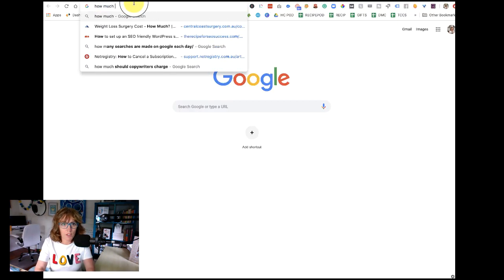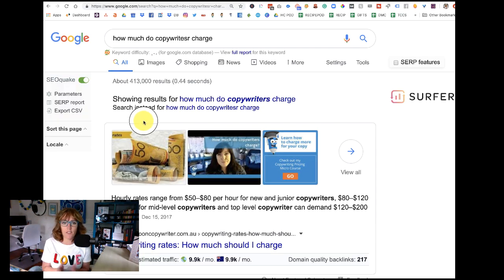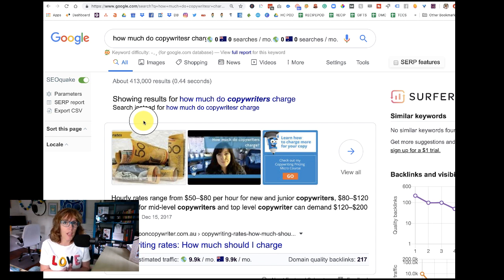So for example, if you head to Google — let me show you a little example — and type 'how much do copywriters charge,' you'll see that I have the featured snippet for Kate Toon copywriter, and it's a beautiful big snippet with lots of pictures, an ad for my clever copywriting school, and a video.